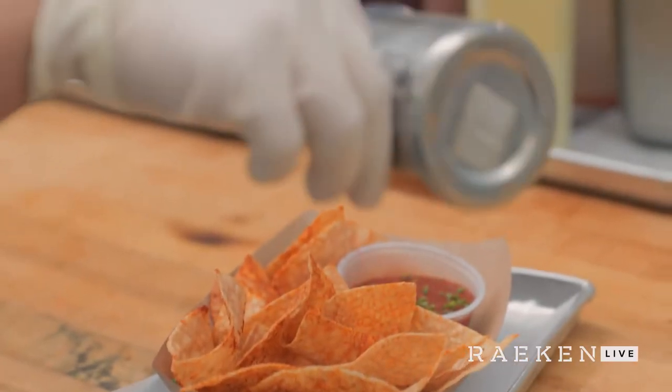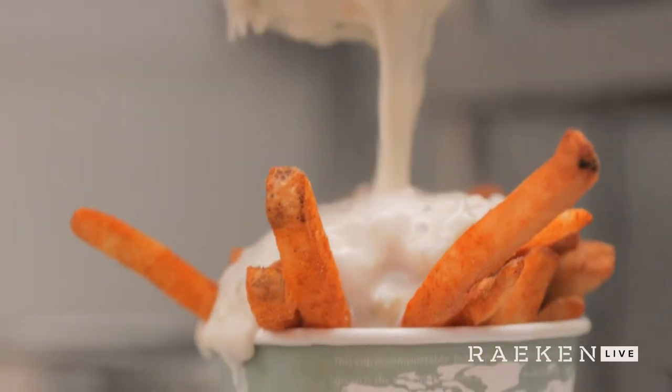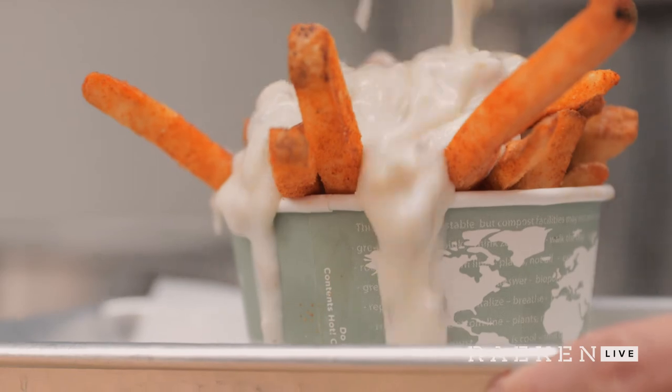What makes Slapfish so special is that we have the opportunity to offer people the quality of fine dining but at the cost and convenience of faster food. Number one, our chowder fries — that's one of our signatures. Natural cut fries smothered in clam chowder, double smoked bacon, a lot of fresh herbs on there.